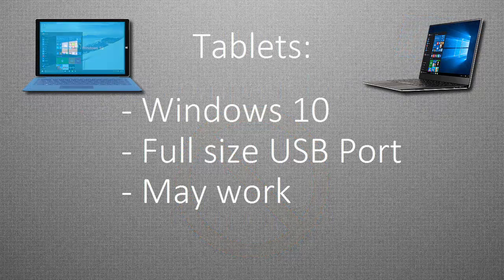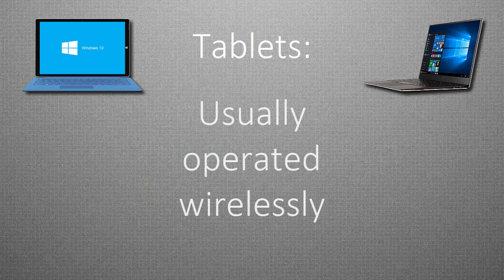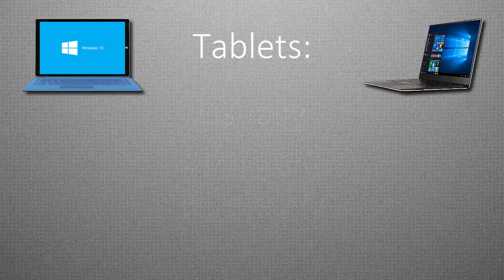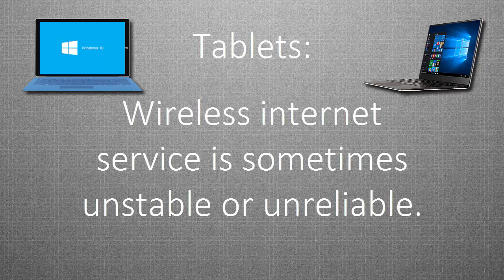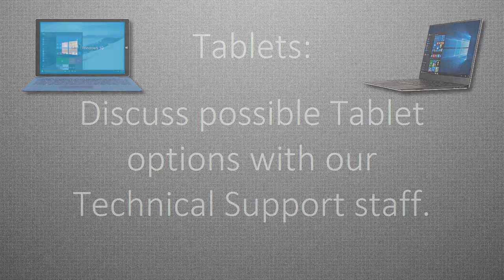Some tablets running Windows 10 with a full-size USB port may work. Unfortunately, tablets are usually operated wirelessly, and wireless Internet service is sometimes unstable or unreliable. We suggest that you discuss possible tablet options with one of our technical support staff.